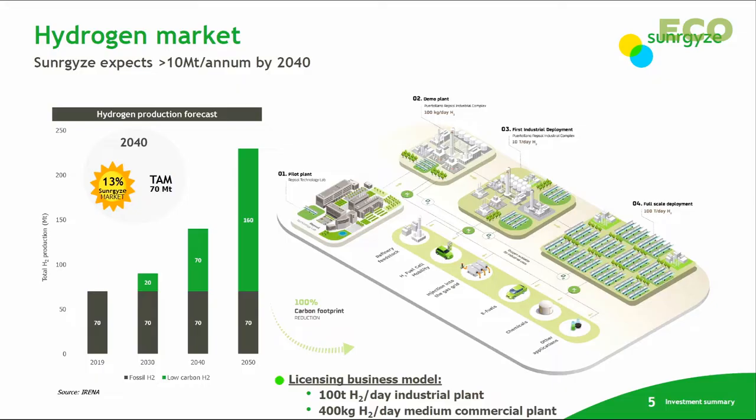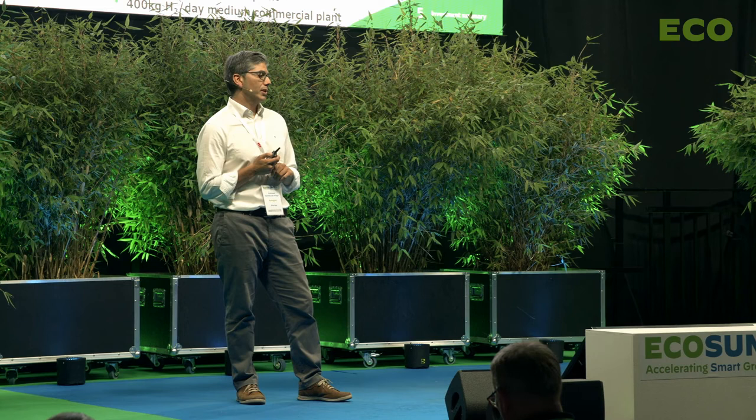Regarding the hydrogen market, based on IRENA's outlook, it is expected that by 2040 total global consumption of hydrogen will be more than 140 million tons. We expect by that year to be producing more than 10 million tons of green hydrogen with our technology.